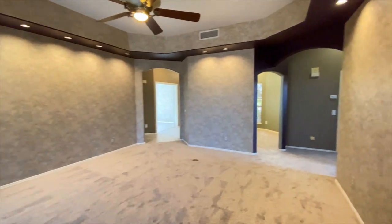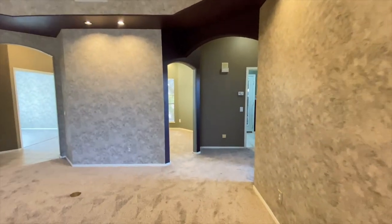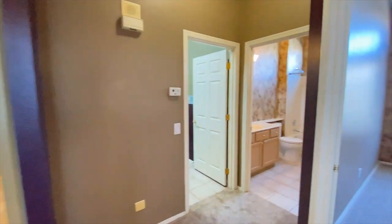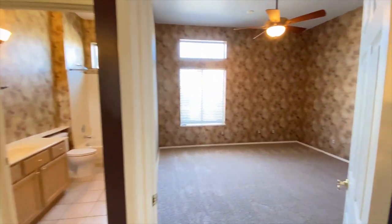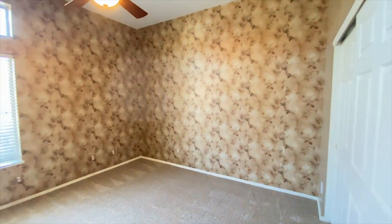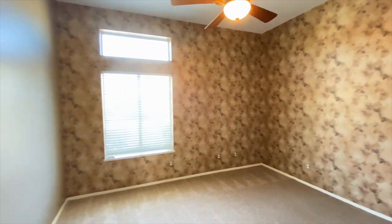Back through the living space, going to the right into bedroom number three — I love this wallpaper. Ceiling fan, great carpet, plenty of natural light.